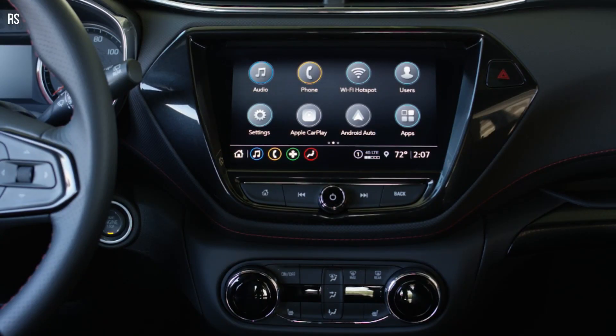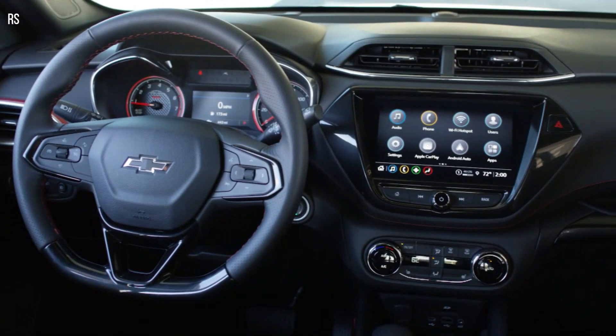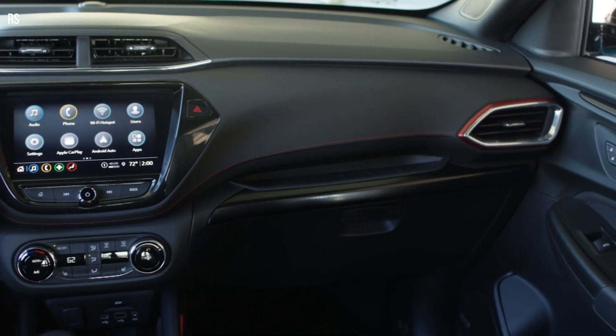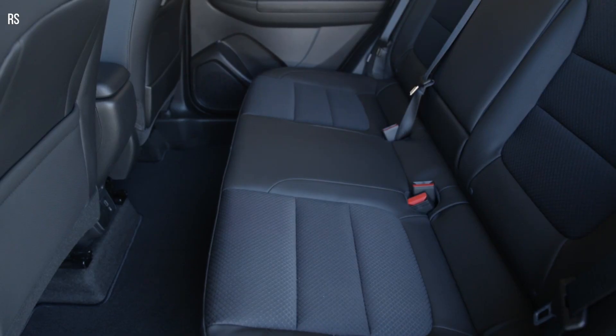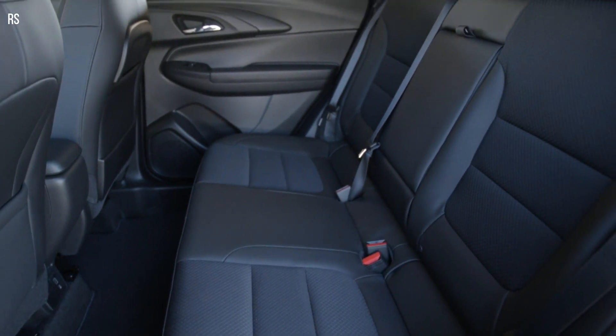The Trailblazer's unique individuality is paired with standard active safety features, including front pedestrian braking, automatic emergency braking, and lane keep assist with lane departure warning. It also offers optional adaptive cruise control, rear park assist, and a high-definition rear vision camera that provides additional assistance to customers while parking.